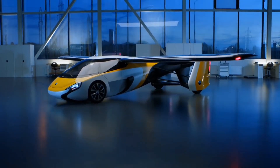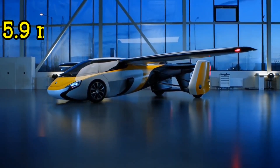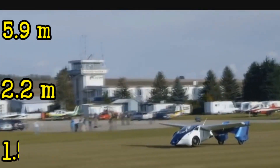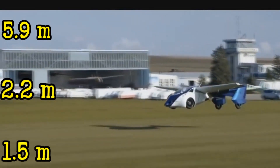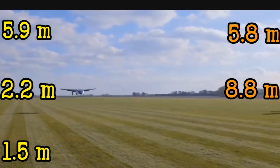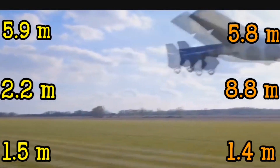The automotive configuration has a length of 5.9 meters, a width of 2.2 meters, and a height of 1.5 meters, while the aircraft platform measures 5.8 meters long, 8.8 meters wide, and 1.4 meters high.